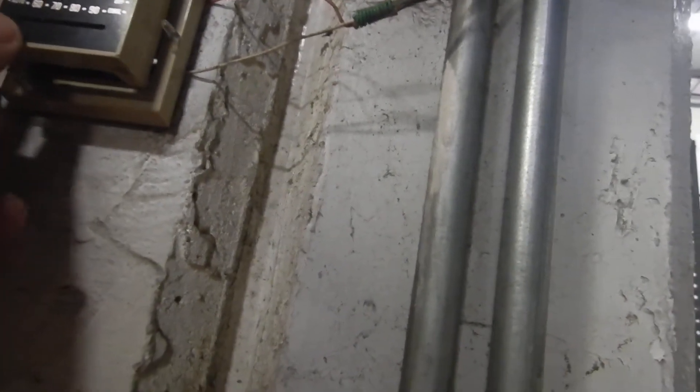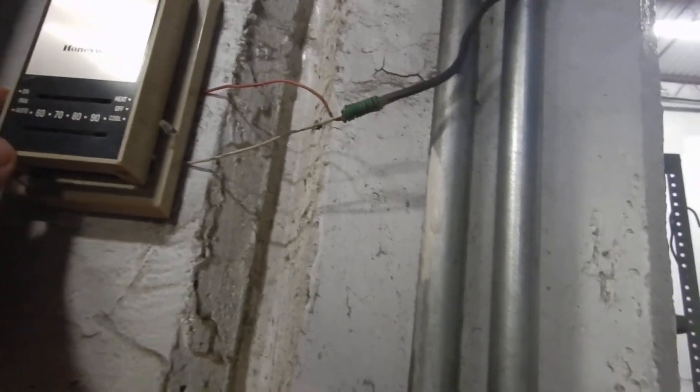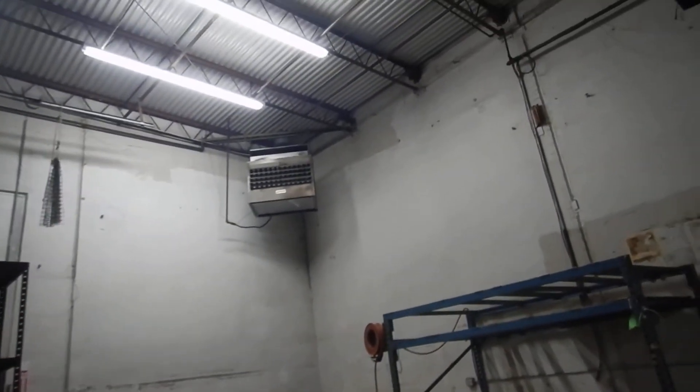Somebody's been here before me. It's turned off. Fan's on auto. We got a stuck relay or something.